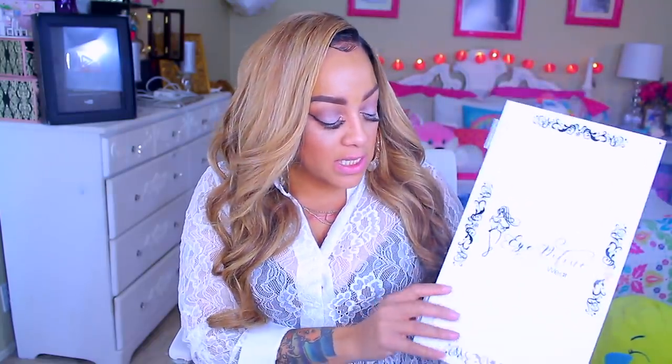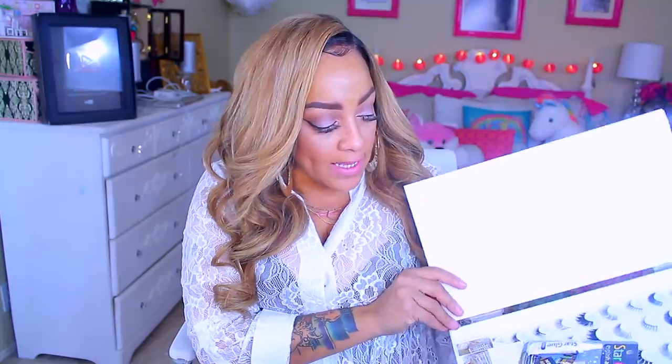I got some lashes from iDefine. I have never seen anything like this in my life — I thought it was so unique. It's the iDefine Eyelash Wear Book. This is an eyelash book — it has hinges, it opens up and has this cute pretty little design on it. Something really cute I've never seen anything like this. It's plastic and really nice.